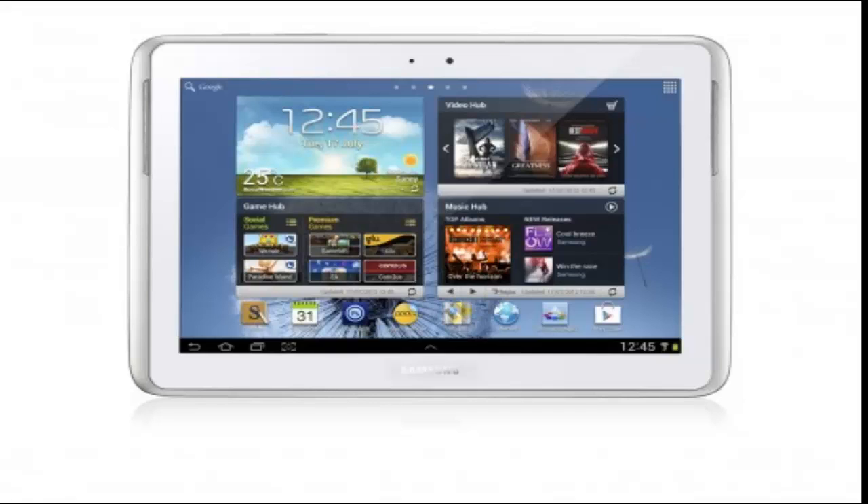1200x800 LCD display, 1.4 GHz quad-core processor, 2 GB RAM, WiFi 802.11 a/b/g/n, 7000 mAh lithium-ion battery, 5-megapixel rear camera with autofocus and LED flash, and a 1.9-megapixel front camera for video calls. The Note 10.1 runs on Android 4.0 Ice Cream Sandwich, and is available with either 16 GB or 32 GB of onboard storage.